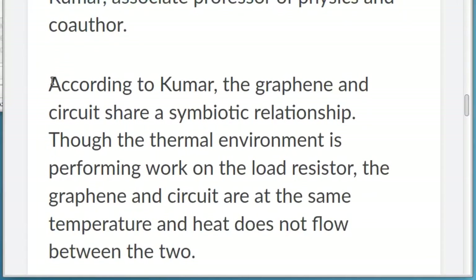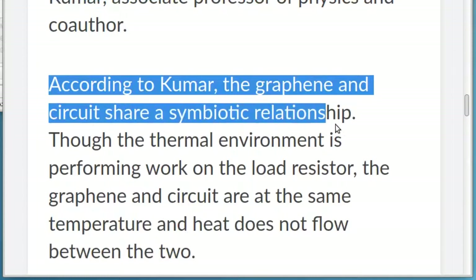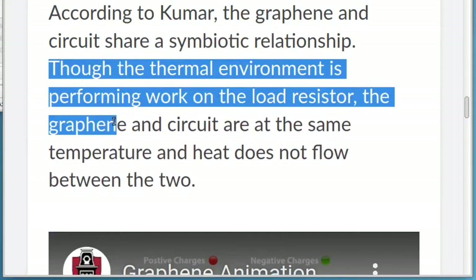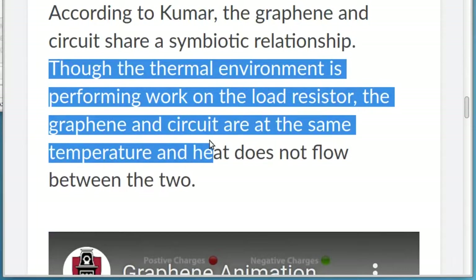According to Kumar, the graphene and circuit share a symbiotic relationship. Though the thermal environment is performing work on the load resistor, the graphene and circuit are at the same temperature and heat does not flow between the two.